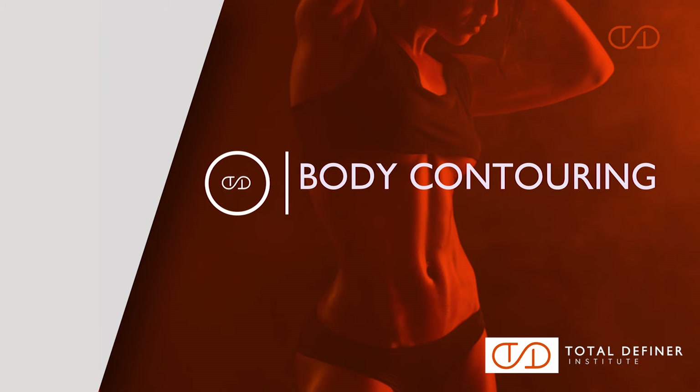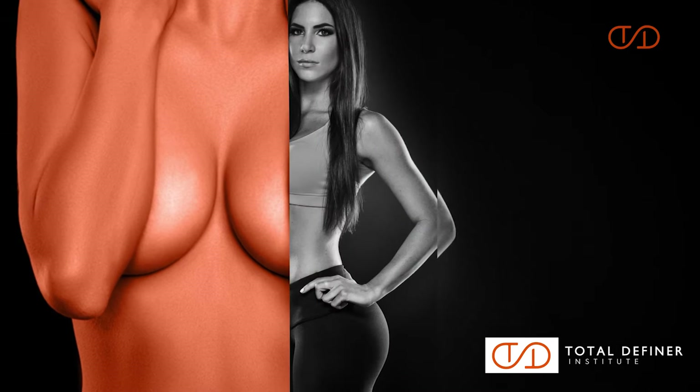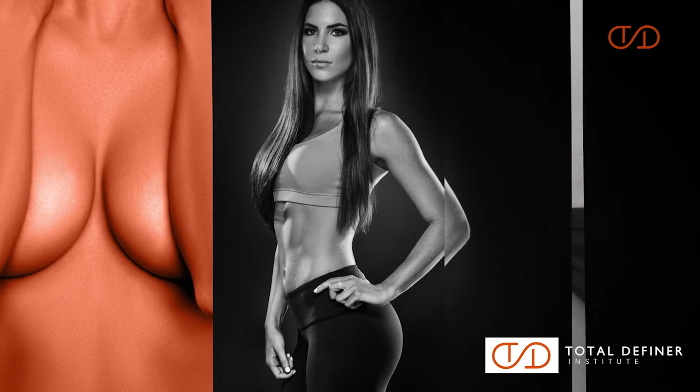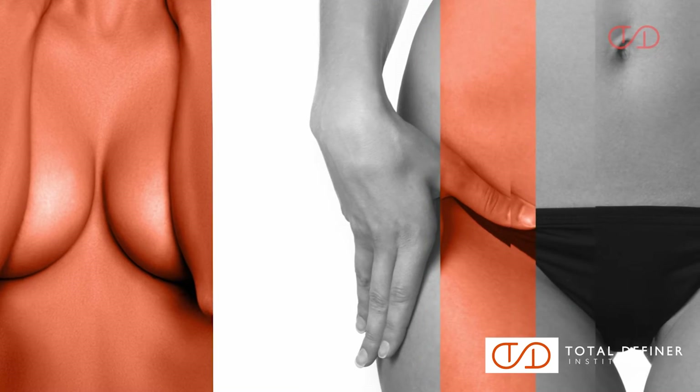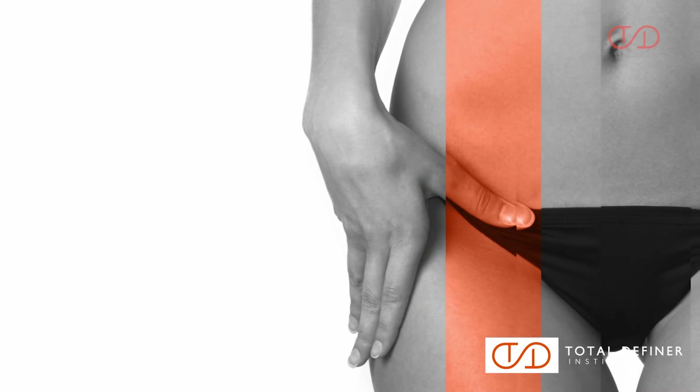Essentially, both in male and female body contouring. In female body contouring, we're going to study and learn new techniques in excisional body contouring, especially mini and full lipoabdomenoplasty with definition.